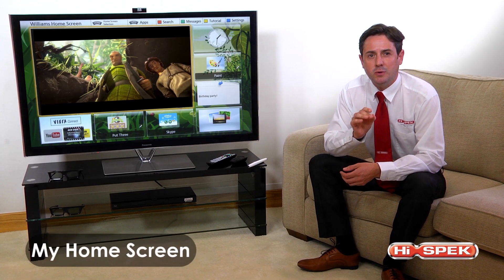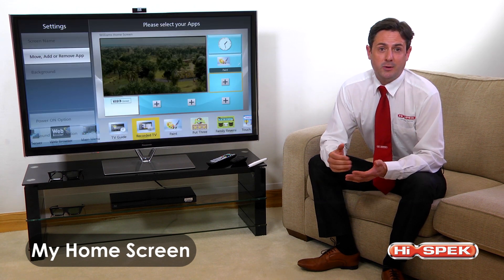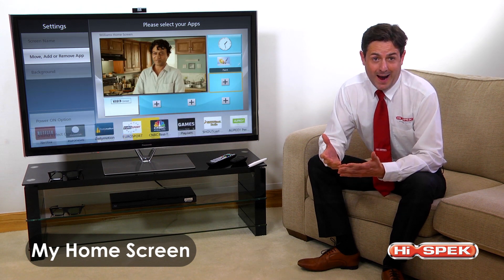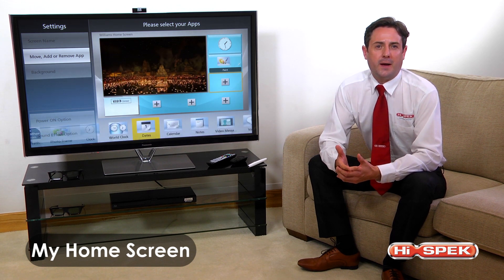Panasonic's revolutionary My Home Screen allows you to customise your entertainment hub to suit you. Download your favourite apps from the apps market, including the Panasonic Viera app 2, which lets you access the innovative swipe and share feature.